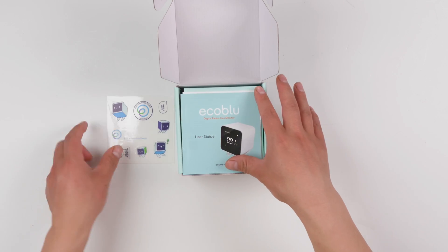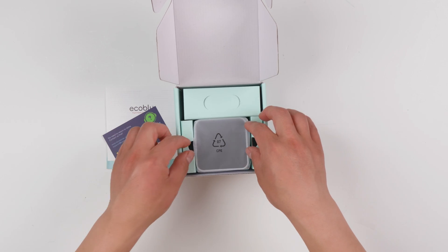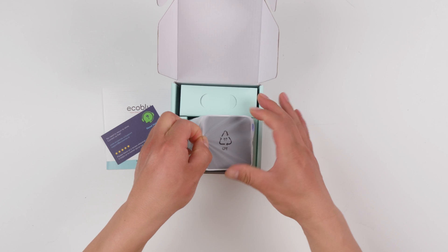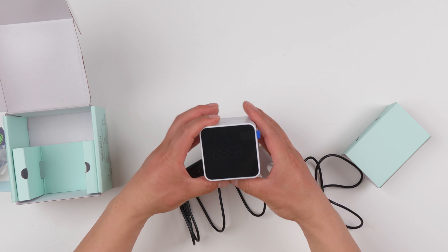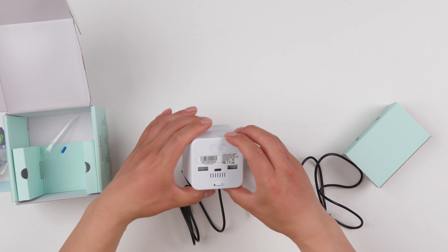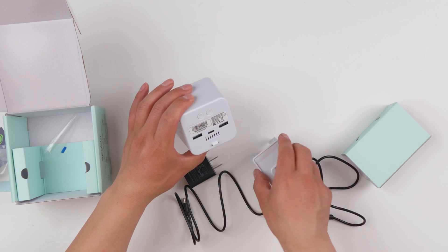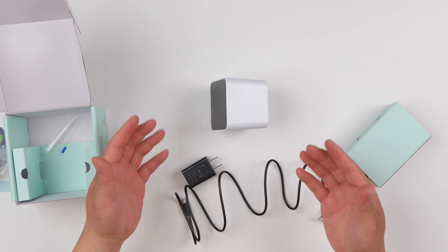This product is actually detecting radon. In this video, I'm going to open the box and do an initial test. This is the monitor itself. It's got a digital display. On the back, there is USB charging. And there's a little clip so it can sit on the table. They also include a charger.